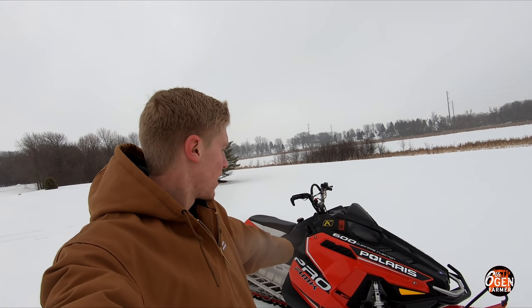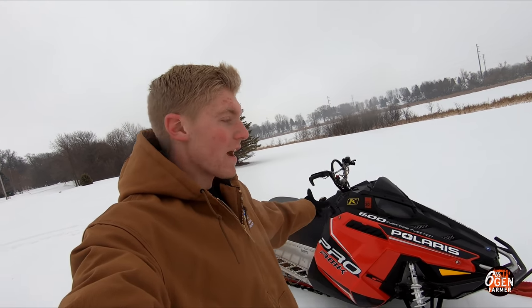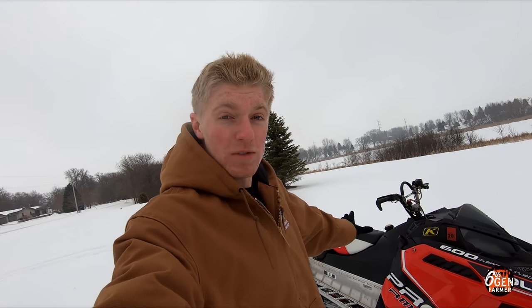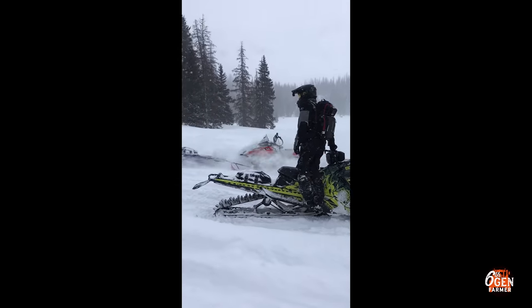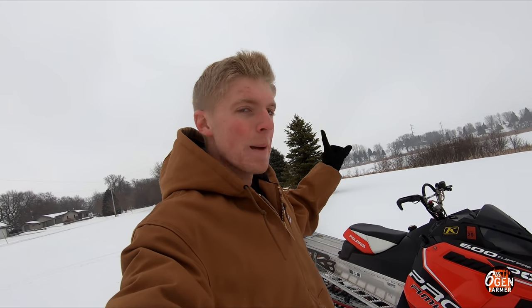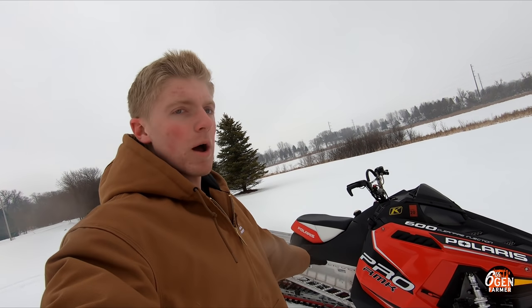I guess it's not really mine anymore — my brother agreed to buy it from me. It's a 2013 Polaris ProRMK 600 155. I bought it in the spring of my sophomore year of high school, so it was my first mountain snowmobile ever. I absolutely loved it — it treated me very well, never really left me stranded in the mountains. I rode with guys on 800s and 850s and never had a problem keeping up.